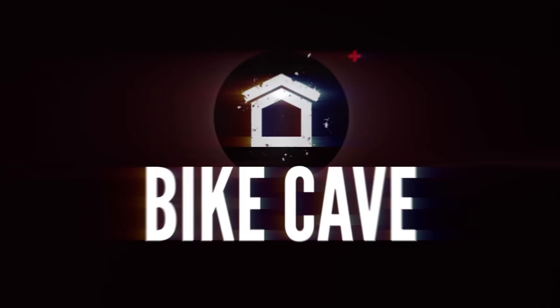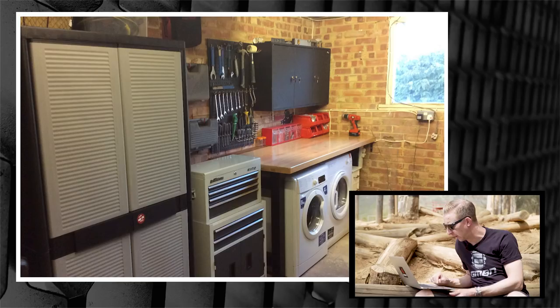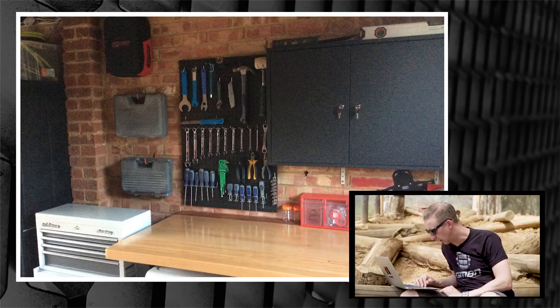Now it's Bike Cave time. First up is from Anthony Webb in Dorset — a proper bike cave with a washing machine, tumble dryer for riding gear, and cabinets for helmets. He's also got a Canyon Sender and a Specialized Enduro in there. The pegboard is exactly my sort of garage setup. That is a decent bike cave — thanks for sending that in, Anthony.